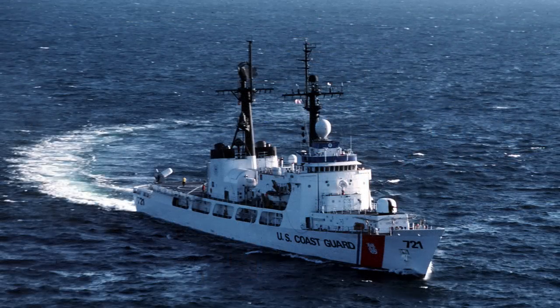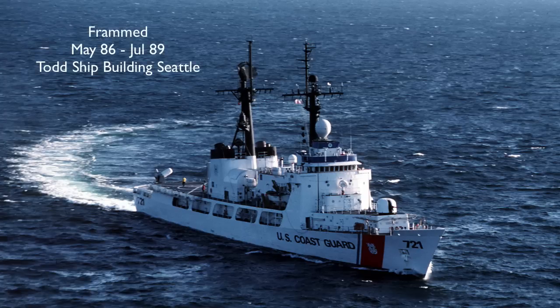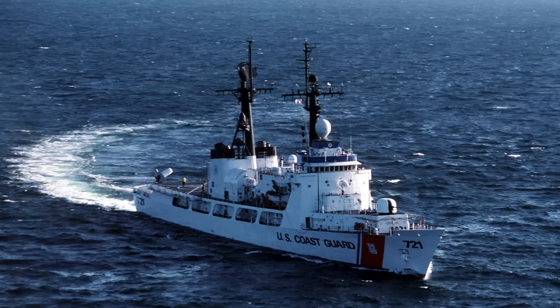Cutter Gallatin, WPG-721 / WHEC-721. Gallatin was the last ship commissioned with the designation WPG. Built by Avondale Shipyards, New Orleans, Louisiana. Keel laid April 17, 1967. Launched November 18, 1967. Commissioned December 20th, 1968. Decommissioned March 31, 2014. Transferred to the Nigerian Navy on May 7, 2014 and recommissioned as NNS Nwamba.